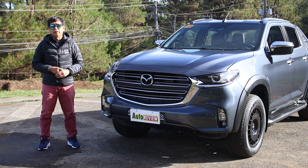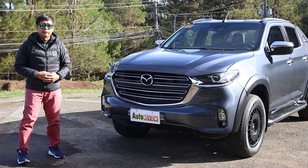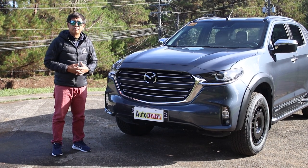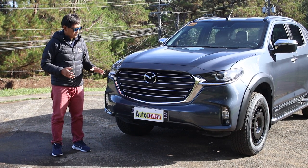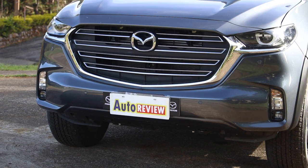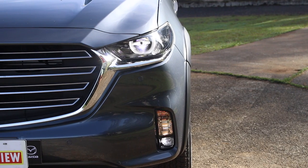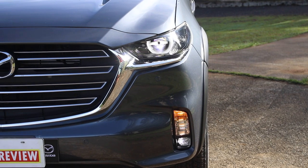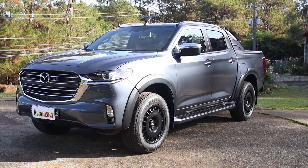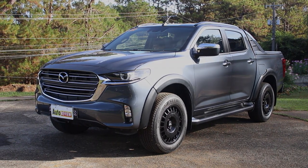Let's take a look at the Mazda BT-50. Doesn't this grille remind you of the Mazda CX-9? It really looks like an SUV. The grille is very familiar. You have the daytime running lights, the fog lamps, and the hood with its flowing lines going up to the windshield and to the roof. It's a good-looking pickup truck.